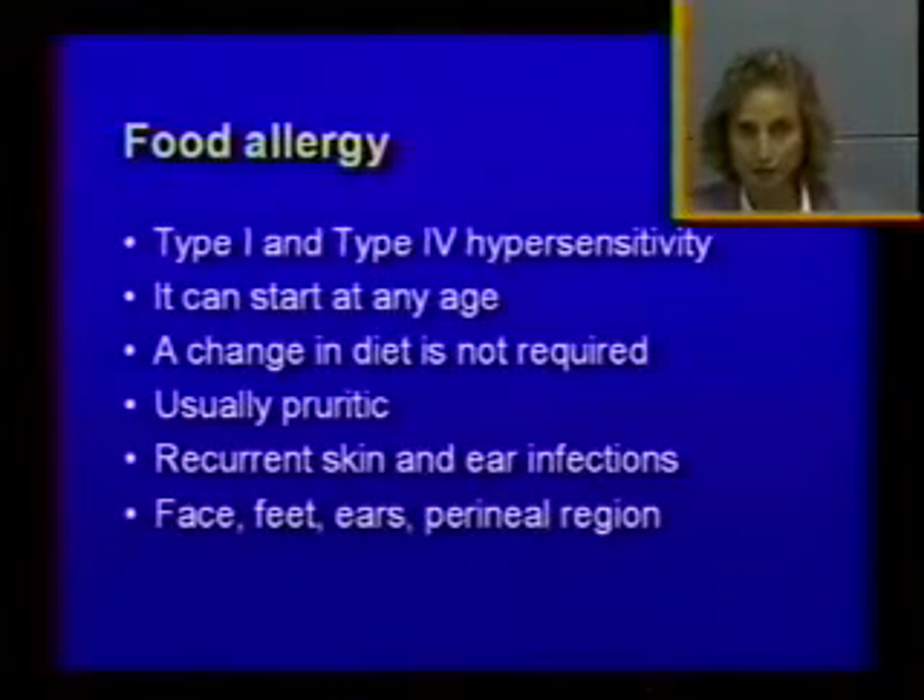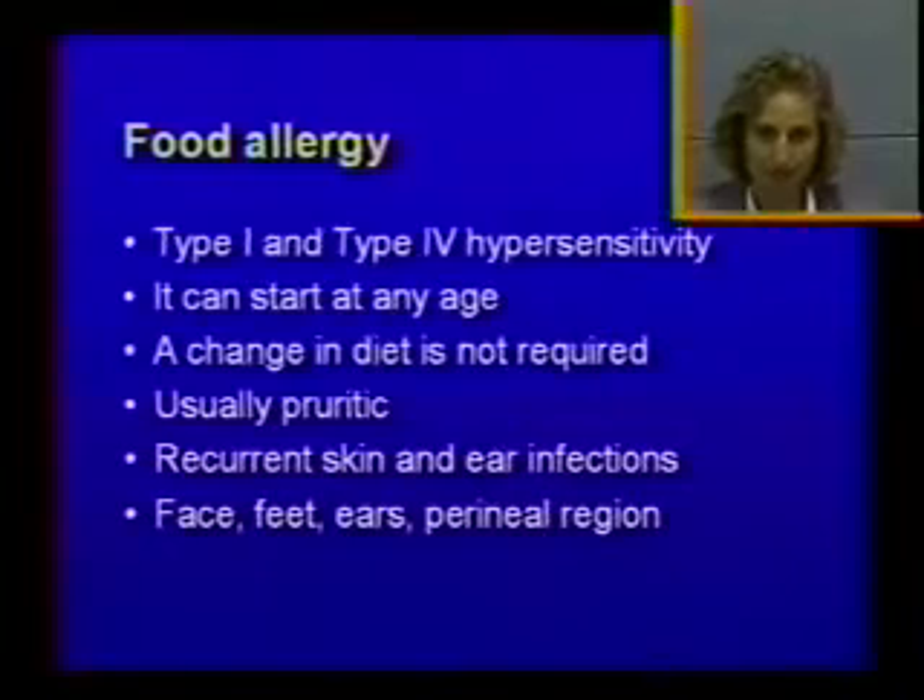Food allergy is usually a pruritic disease. It can look like atopic dermatitis — itchy face, itchy feet, itchy ears, recurrent skin and ear infections — exactly like atopic dermatitis. The main difference is that with food allergy, you may have perineal pruritus, meaning the tail, back legs, and all the perineal area. So we say 'ears and rears.' That's different from atopic dermatitis and more like the area where flea allergic animals are itching.